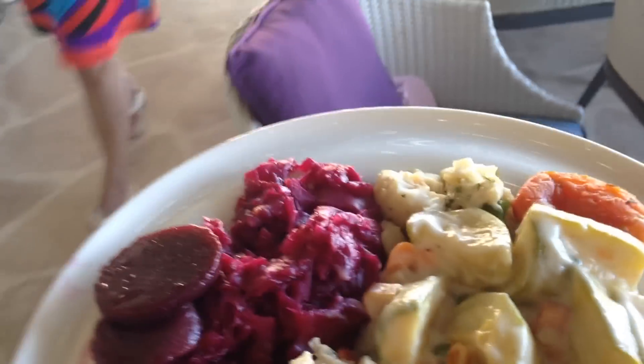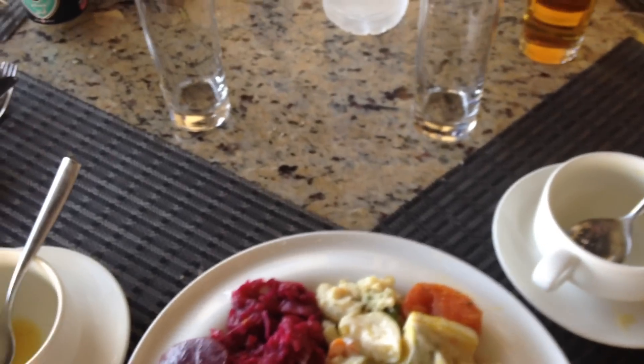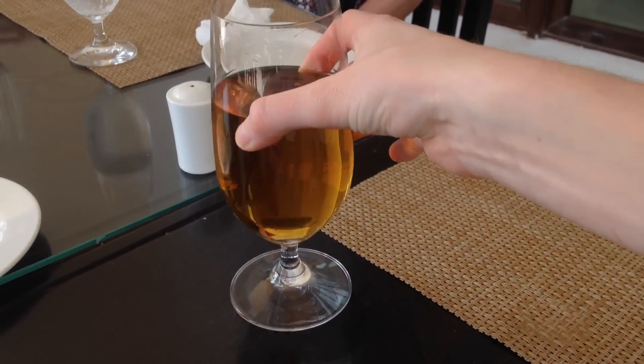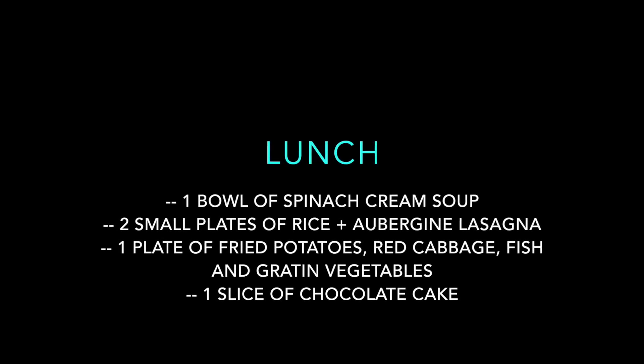Then a large plate of pasta or rice — generally rice, sometimes also fried potatoes — with different sorts of meat, fish, and lots of curry. And dessert. This is what I had on the specific day I decided to film, I believe the second day.